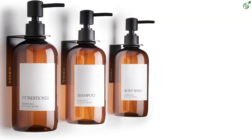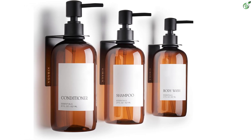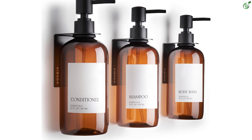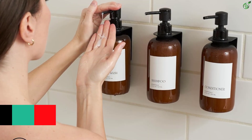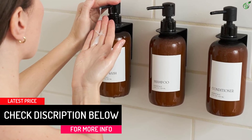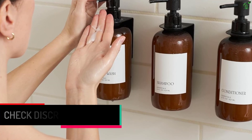Enjoy drill-free installation with the included accessories, bringing serenity and decluttering your space. Benefit from waterproof labels on the bottles that are also reusable for smart storage solutions. Embrace the ease of a tidy, organized bathroom oasis with KIBAGA's decorative wall-mounted body wash, shampoo, and conditioner dispenser set of three.